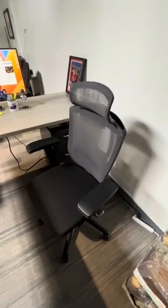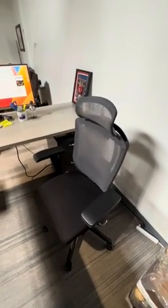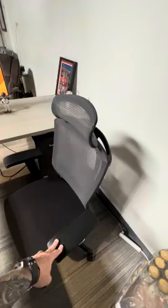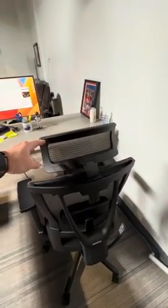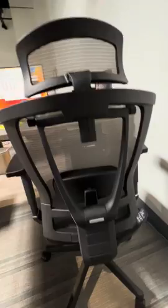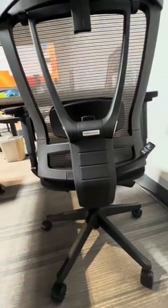The Automas Premium Ergonomic Office Chair — it's a game changer for your workspace. With its modern design and customizable features, it's a perfect upgrade for your home office, gamer station, or even a conference room.